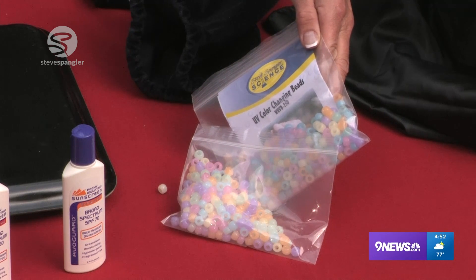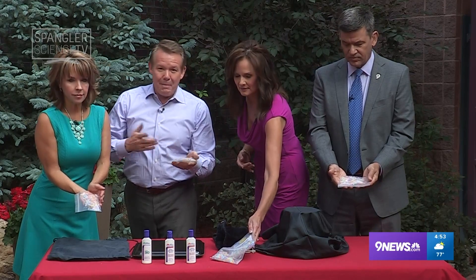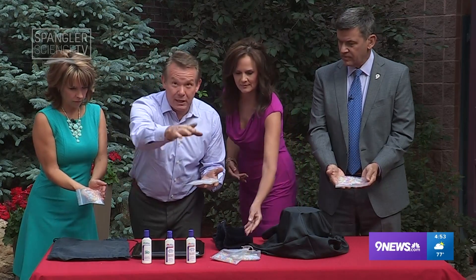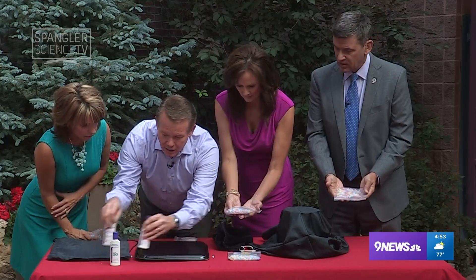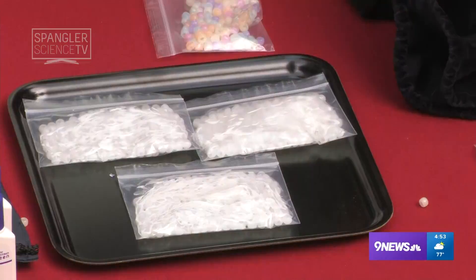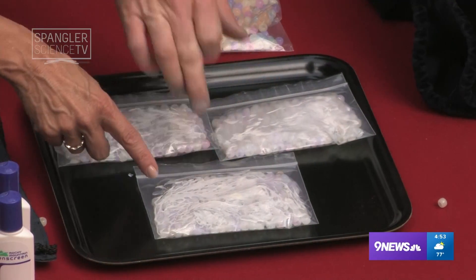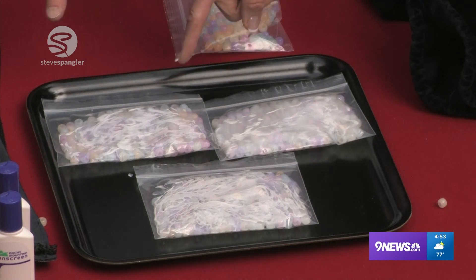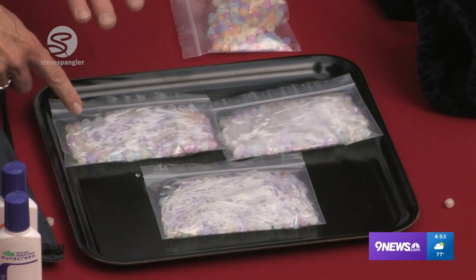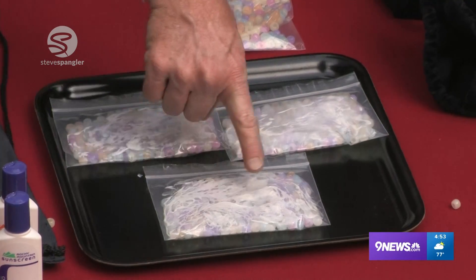We're in clouds right now, so this proves that ultraviolet light will still come through. But look at the little test here. I've actually covered the beads in Ziploc bags with sunscreen — this is 30, this is 50, and that's 70. All of them will change color, but they'll change color in different degrees. You can see that solar energy — that ultraviolet light — is still coming through, but much less on that 70. So there is something to it.